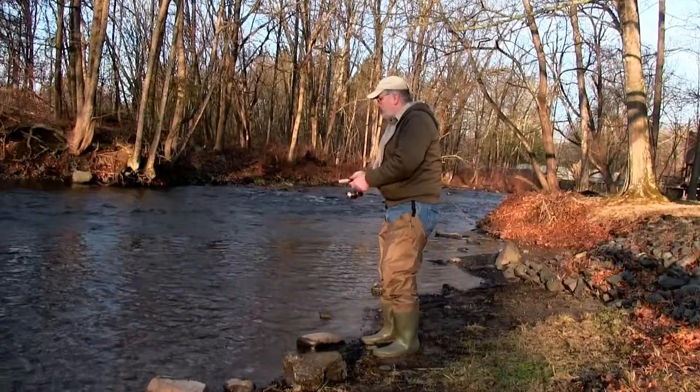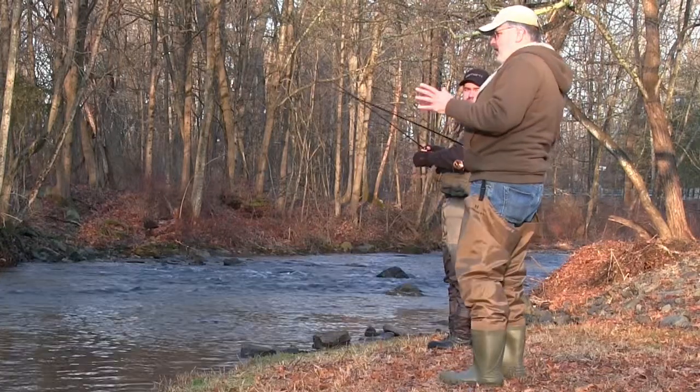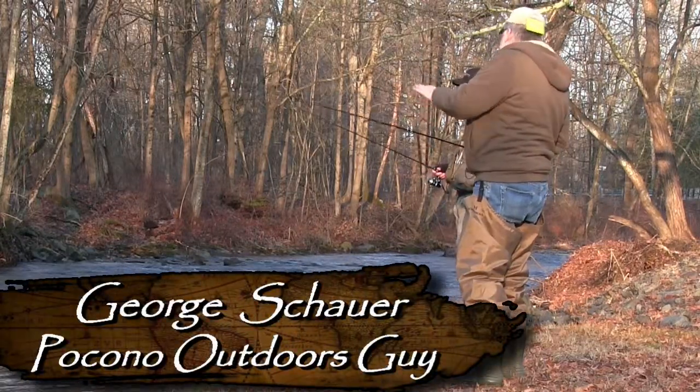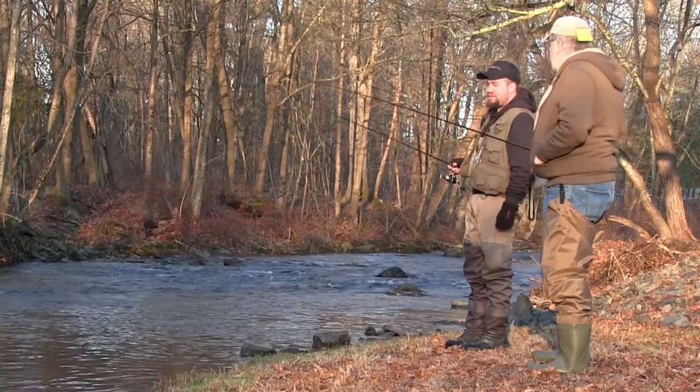I'm out here with George the Pocono Outdoors Guy today, and we're getting after some. This looks like a nice little pool here. We're going to try some spinners, we're going to try some jigs.